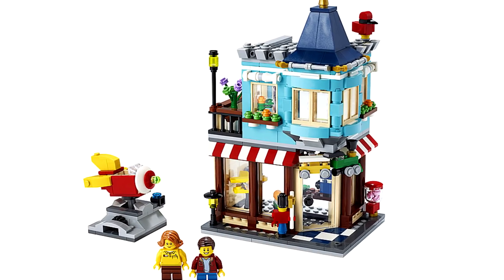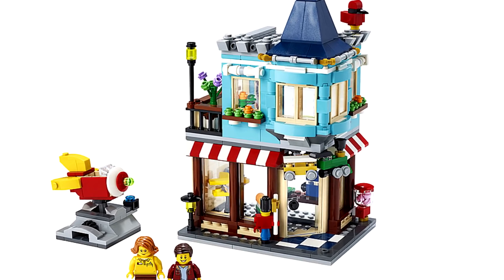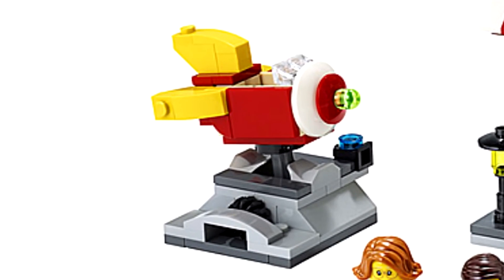Well, the Toy Shop one isn't that crazy. Adding a Toy Shop and Townhouse just seems like something that they probably have a lot in Europe. I really dig the blue in the second floor. Look at the cute little rocket ride, too.